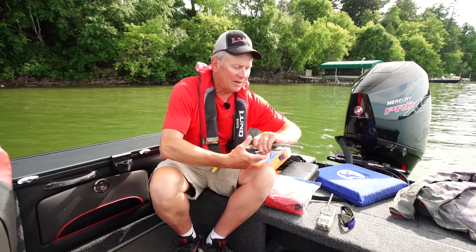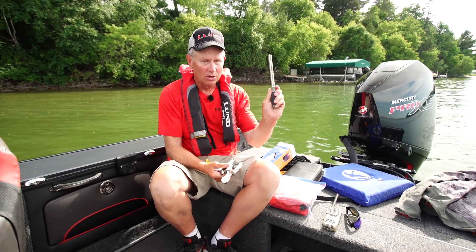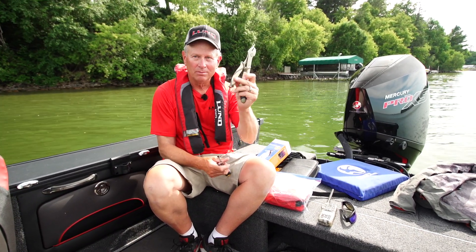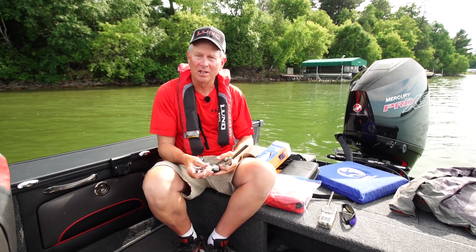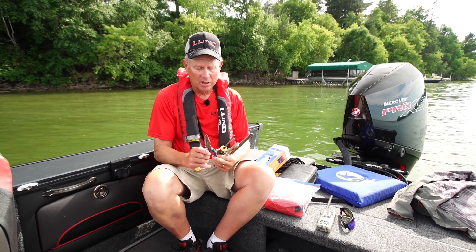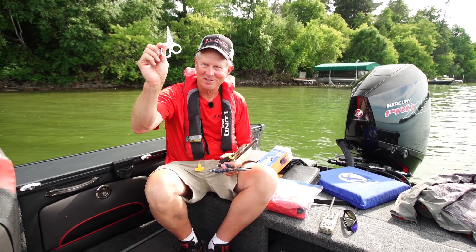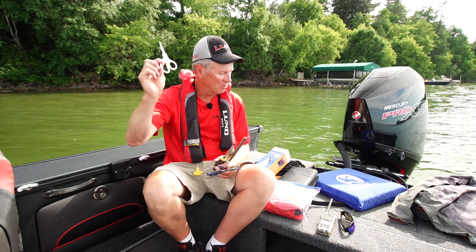I think it's very important to have a variety of different tools on board. I carry a hook sharpener, wire cutters in case I have to cut a hook, pliers, a screwdriver, and good sharp scissors. These little grapple scissors are great for cutting fire line and mono.